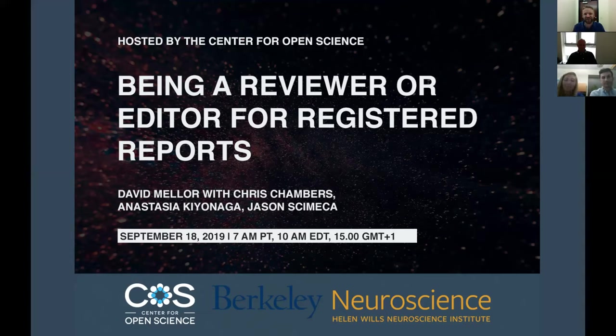Welcome to the webinar today. The webinar is on being a reviewer or an editor for the Registered Report format. We're hosting it this week because it is one of the most exciting weeks of the year — peer review week. The Registered Report format is a major reinvention of the way that peer review works, putting more focus on the parts of the science that really matter: the importance of the research question and the methodologies.